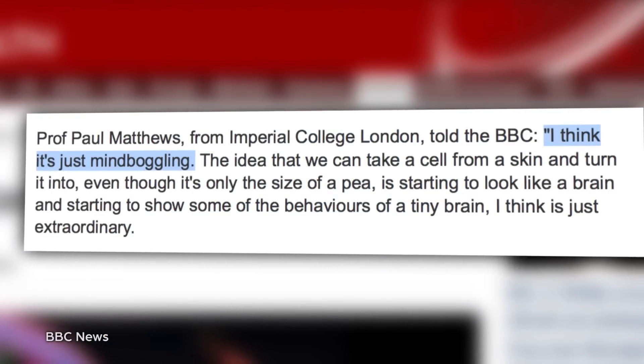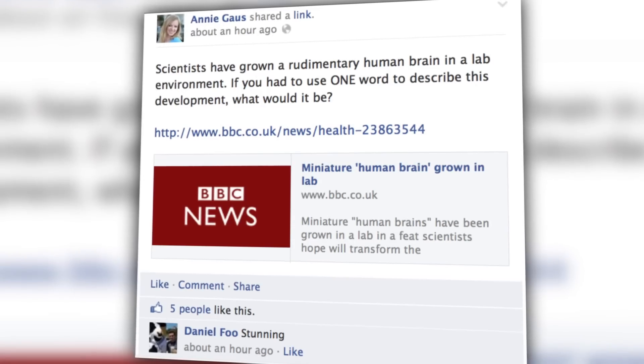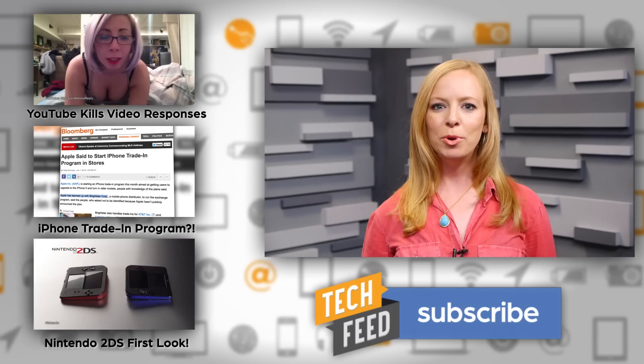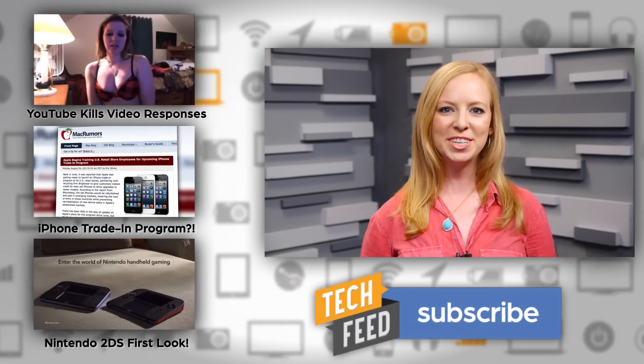The breakthrough is mind-boggling, in the words of Professor Paul Matthews of Imperial College London, or in the words of people on my Facebook page: stunning, or just doomed, or delicious. Hey, to each his own. What's your take? Let us know what you think in the comments, and don't forget to subscribe for more. For TFN, this is Annie.